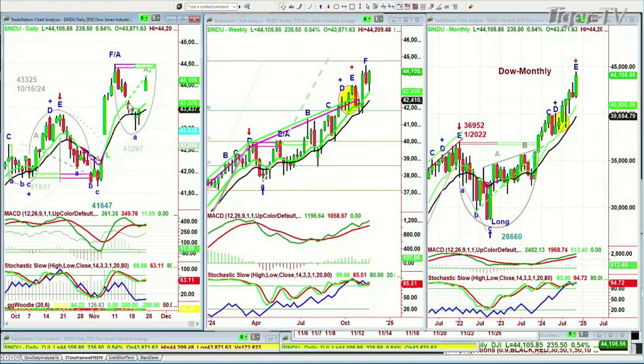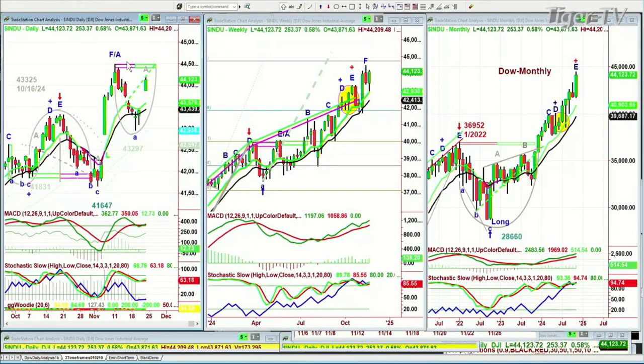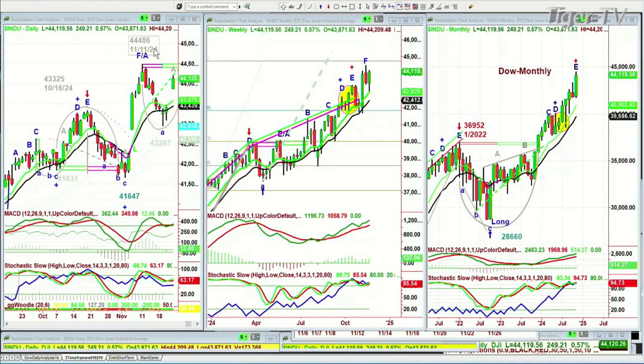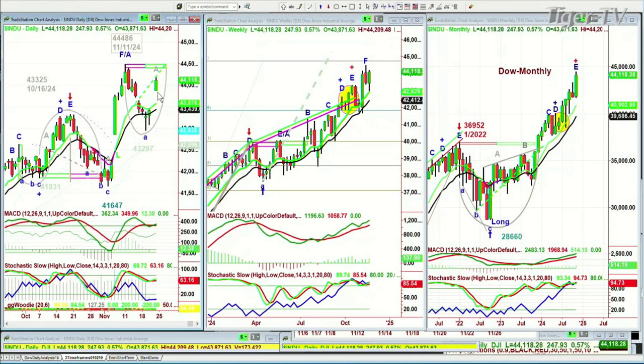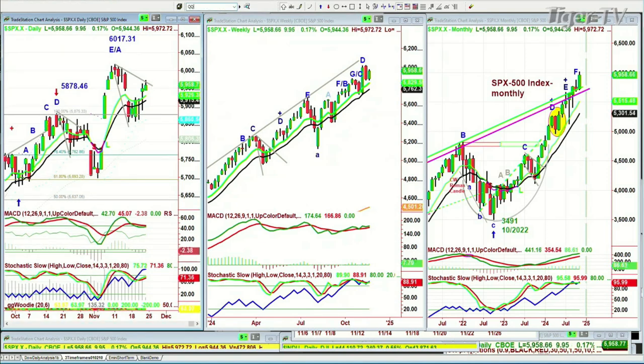This is called the Chapman Wave Inside Wedge Target Repellent Line. I take it from a particular place on the left side above the low that's made. This takes you to Wednesday the 27th of November to try to at least get to the high made at $44,486 on the 11th of November. This is just a guide — the market doesn't know I've drawn this in. The S&P is up 10, repelled at the Chapman Wave Inside Track Repellent Line.